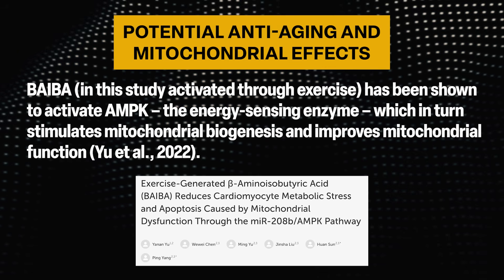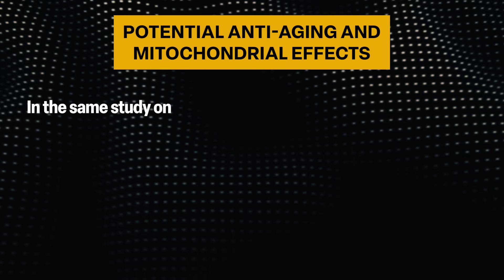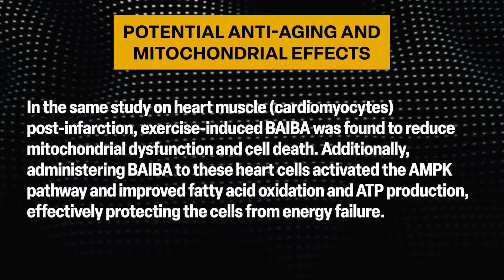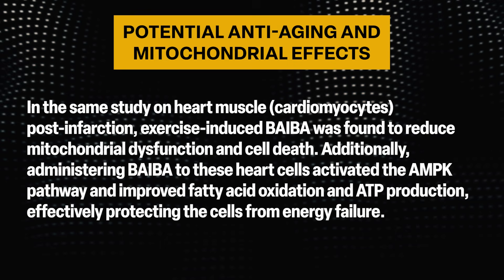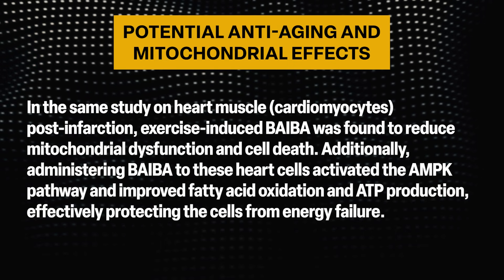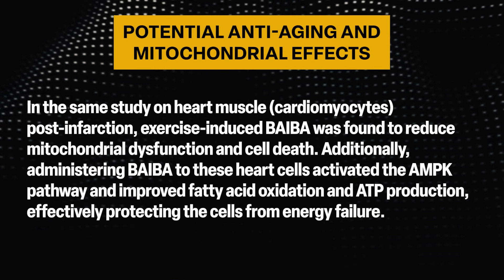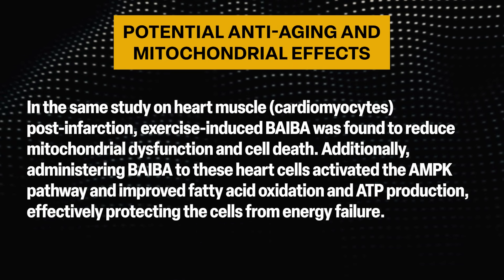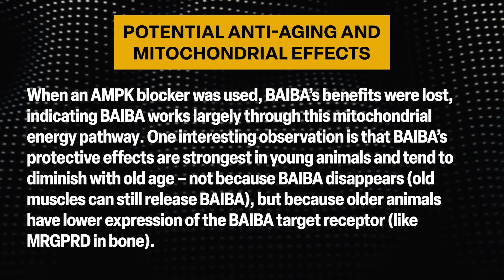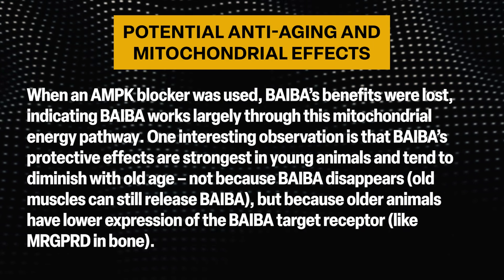In a study on heart muscle cardiomyocytes post-infarction, exercise-induced BAIBA was found to reduce mitochondrial dysfunction and cell death. Administering BAIBA to these heart cells activated the AMPK pathway, improving fatty acid oxidation and ATP production, effectively protecting the cells from energy failure. When an AMPK blocker was used, BAIBA's benefits were lost, indicating BAIBA works largely through this mitochondrial energy pathway.